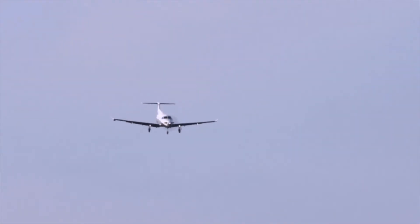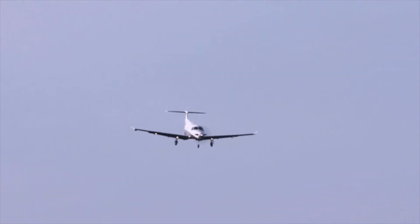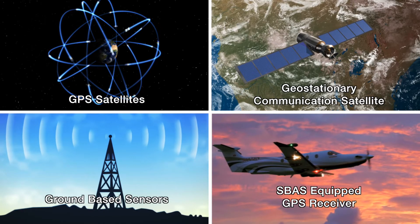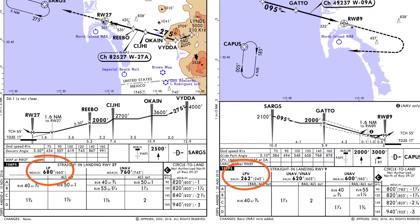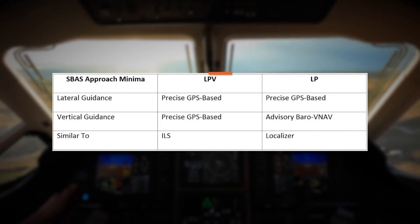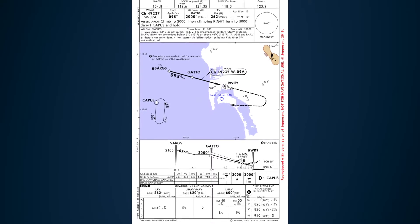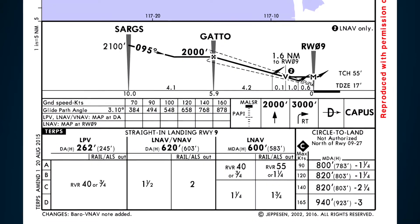Every year more and more RNAV approaches are published as the airspace system transitions away from ground-based NAVAIDs. Satellite-based augmentation systems, or SBAS, enable operators to utilize the lowest possible minimums on RNAV approaches. SBAS provides localizer performance approaches with and without vertical guidance. You may already be familiar with LPV — it has been available for several years and its use is becoming more and more common.